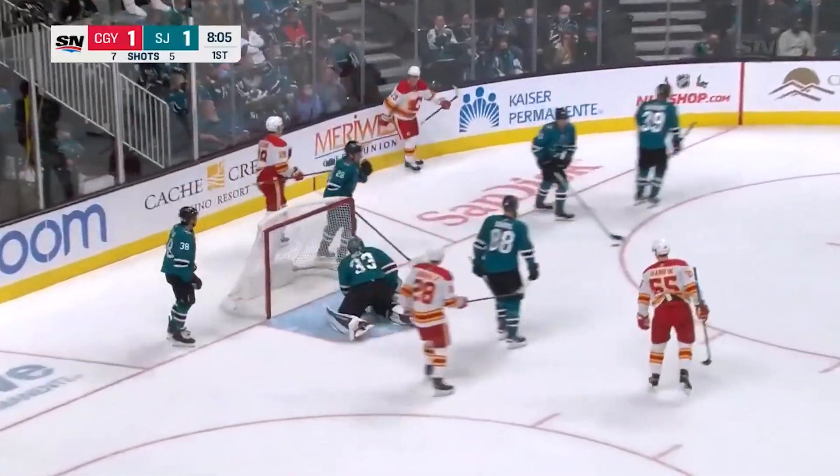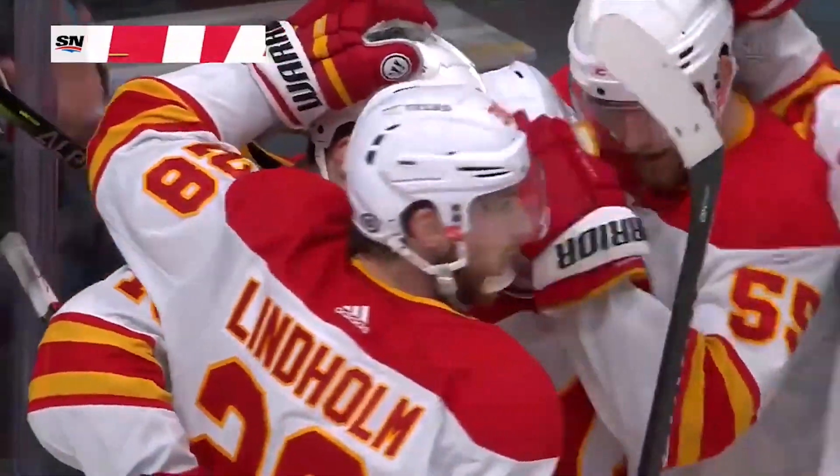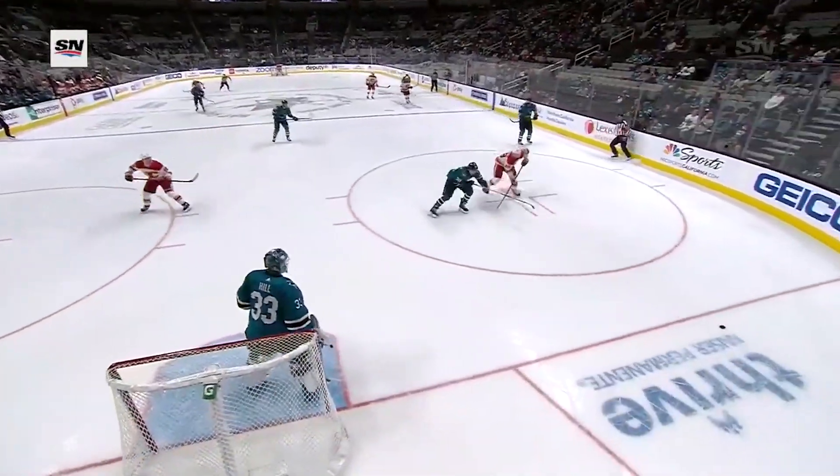Oh! Scores! Johnny Goudreau with a great play to go backhand top corner and the Flames restore a one-goal lead. And Johnny Goudreau is going to make him pay.